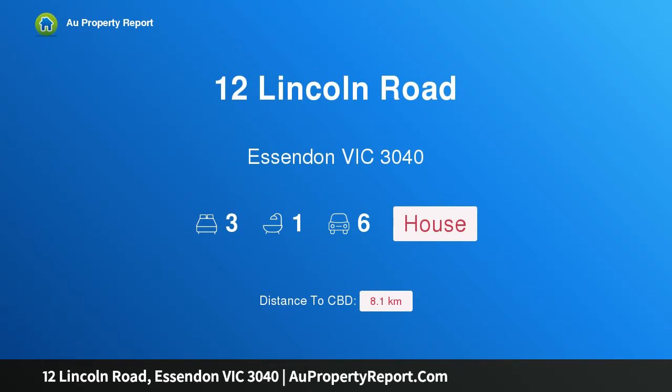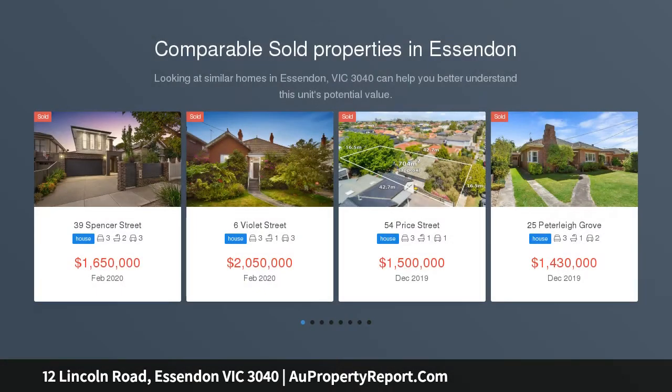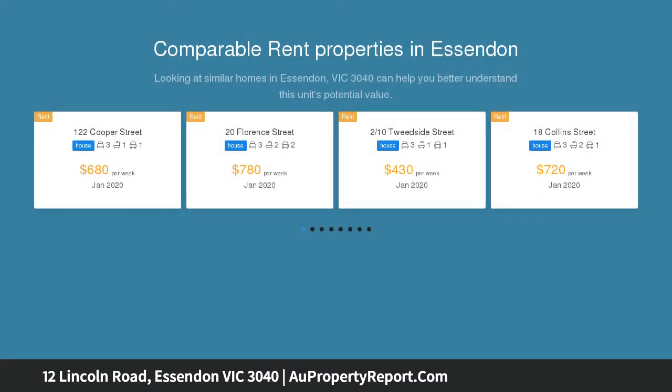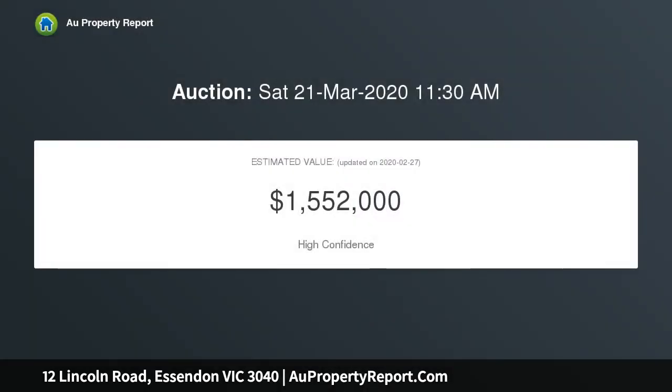Hi, I am glad to introduce property 12 Lincoln Road, Essendon Victoria 3040 — expanded elegance with deep dimensions, full of surprises. This freestanding Edwardian home occupies an incredibly deep allotment providing a family lifestyle of indoor quality and outdoor space, along with close proximity to Essendon's key attractions, boasting a total land area in the vicinity of 526 SQM.